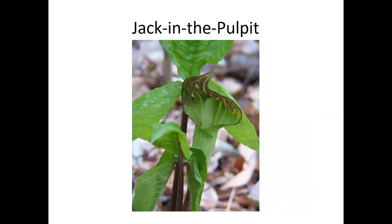Jack in the pulpit is a different type of flower — it got its name because it looks like a little preacher man standing in his pulpit. The entire plant makes calcium oxalate crystals, which cause a really awful burning if eaten raw. Supposedly a rite of passage among American Indians and early settlers was for boys to eat a bite of the root and not complain. Certainly not a plant you'd want to eat.